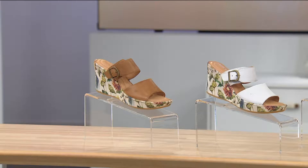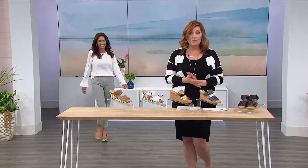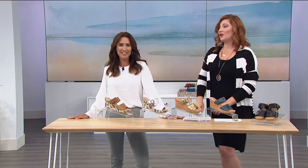We have a special guest joining us. Karen LeBlanc is here and she is our guest expert for Born. It's always nice to have you here. Hi, I was strutting my stuff. You were, girl — you have some moves. That was nice.